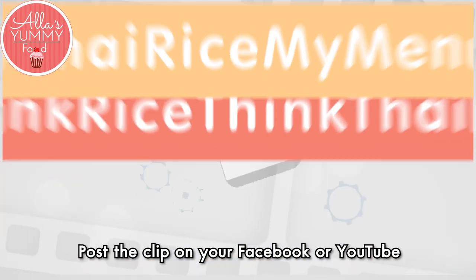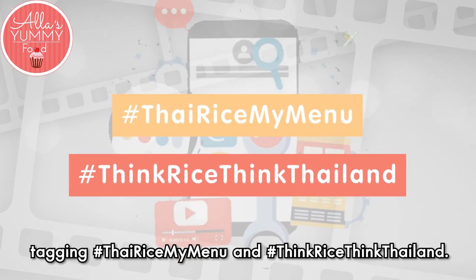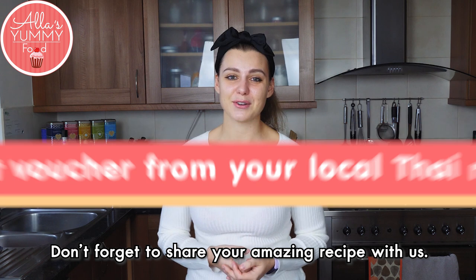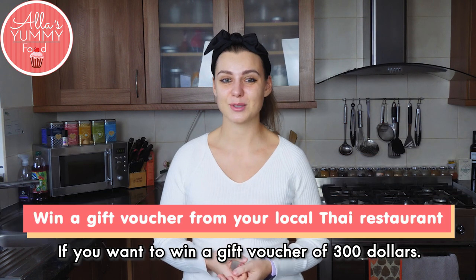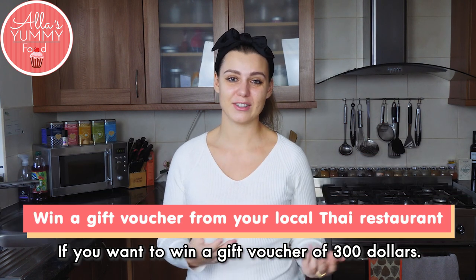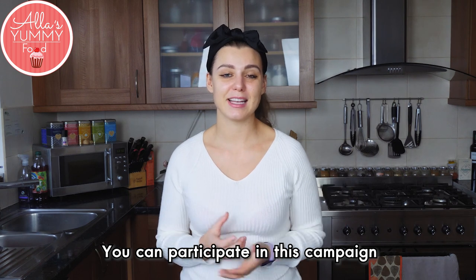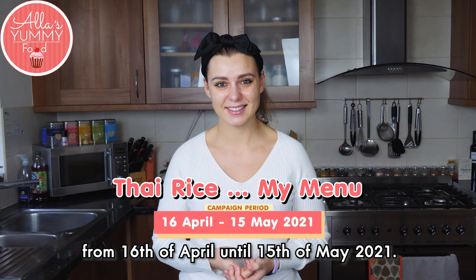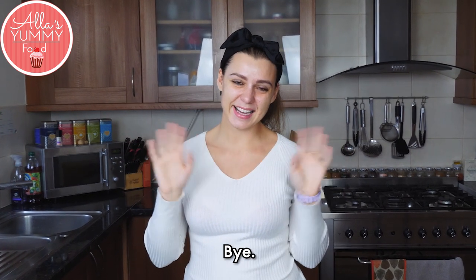Post the clip on your Facebook or YouTube tagging Thai rice my menu. Think rice, think Thailand. Don't forget to share your amazing recipes with us if you want to win a gift voucher of $300. You can participate in this campaign from the 16th of April until the 15th of May 2021. Thanks guys, and see you soon. Bye.